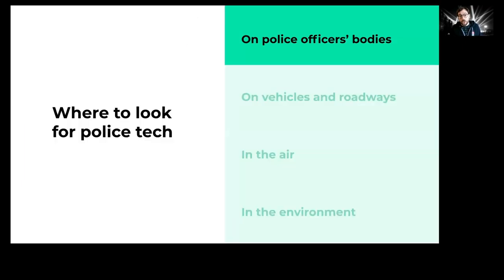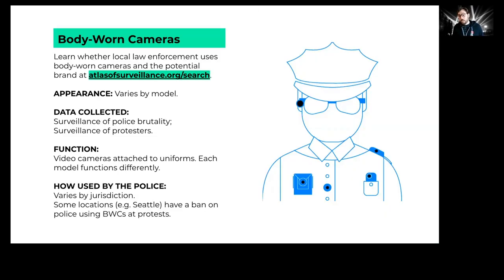Let's start with on police officers' bodies — their uniforms, attached to their belts, or carried in their hands. The most common one you're going to encounter are body-worn cameras. These are essentially small video cameras, usually box-shaped, attached to police officers' uniforms. These became popular during the Obama administration, originally as a measure to counter police brutality, but have become a means of surveilling protesters and others who have encounters with police.